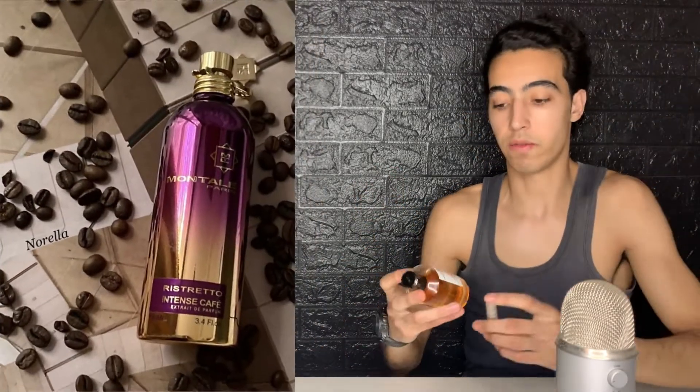...Montale Ristretto Intense Café. I'm going to tell you which one is right for you and which one is better for me. They both smell similar — they're both gourmand fragrances — but they have some differences. Let's start.